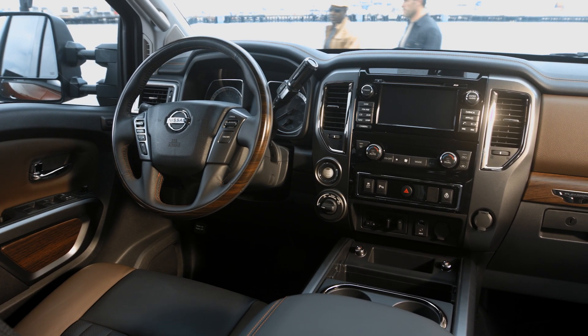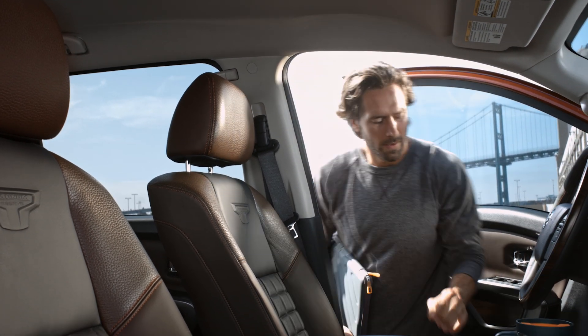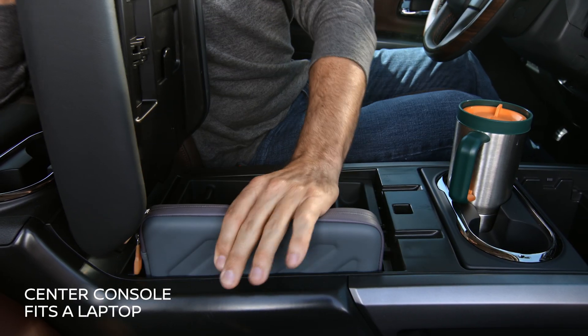Inside, you have two seating options. Zero-gravity captain's chairs in the front give you two incredibly comfortable seats, plus plenty of storage space for all your important items.